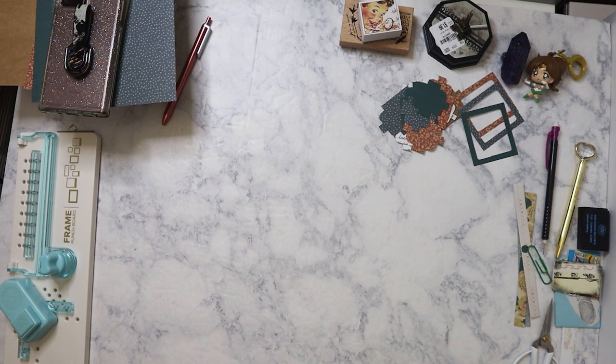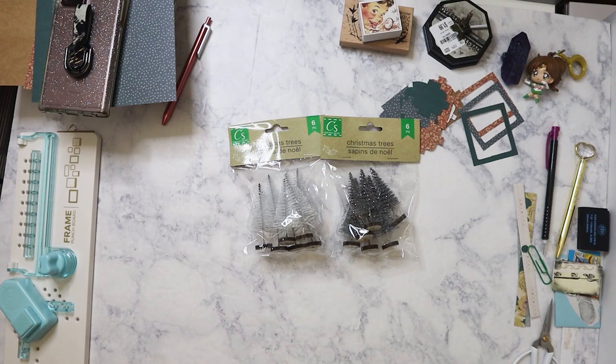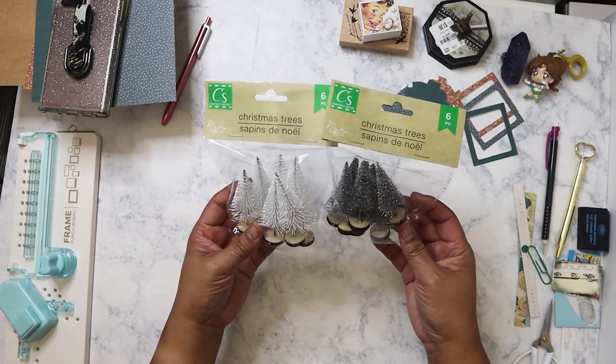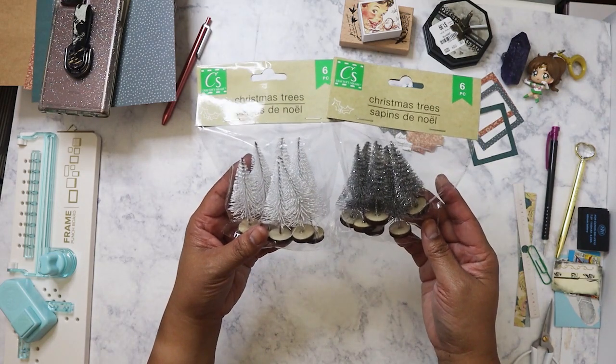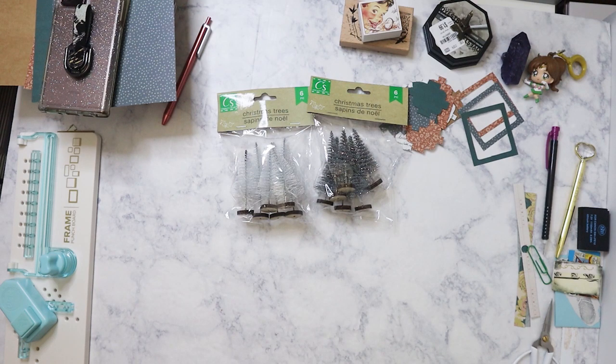My store had been putting out Christmas stuff, so I did pick up these — I call them bottle brush trees. You get six in a pack, and I picked up the white and the silver, and actually the gold too.